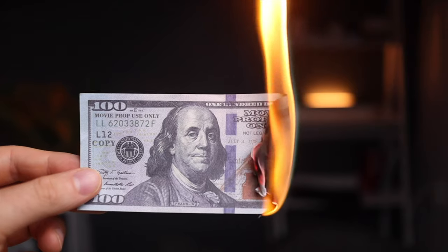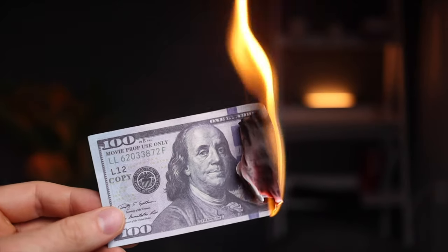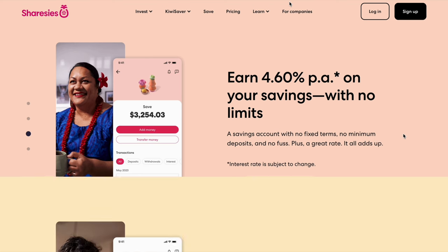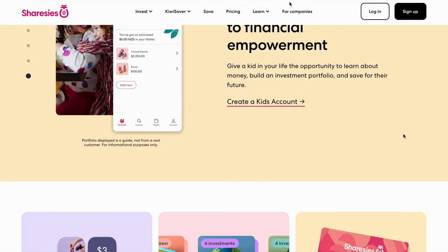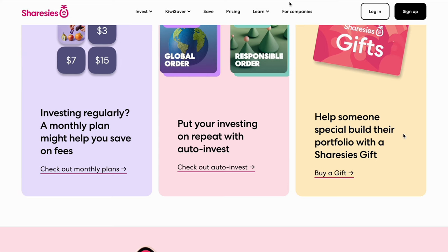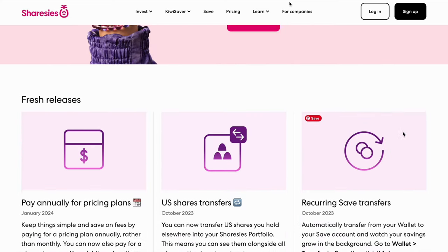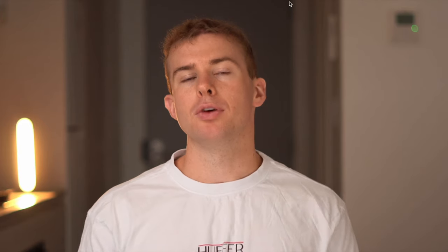Keep in mind there are other investment platforms like Sharesies which may not offer fees as low as Tiger Brokers, but they have extra features like a high-interest savings account giving a 4.8% return on uninvested money in your wallet. You can also manage your KiwiSaver through Sharesies and it offers monthly investing plans to cut down on fees. If you want to see a complete guide on Sharesies, click on the video on screen for a full breakdown of that platform.